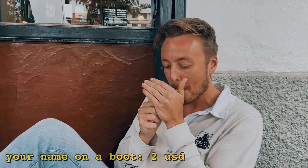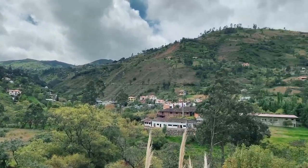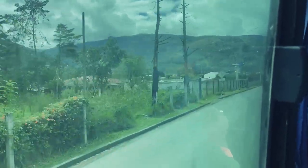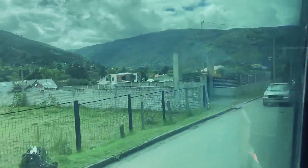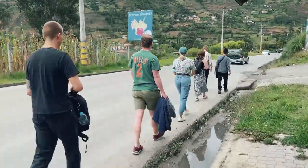I definitely recommend Yodoco for a nice Belgian beer in Cuenca. Cut to today — we just took a bus for about an hour to an hour and a half outside of Cuenca, deeper into the mountains, and we are at an orchid farm. Let's see what these orchids are all about.